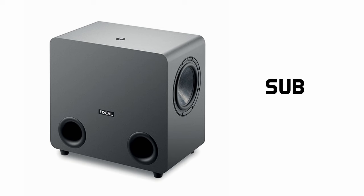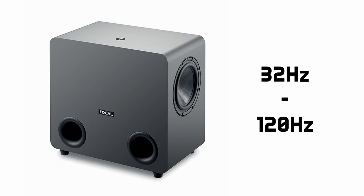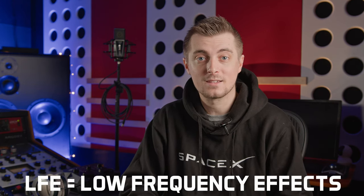Finally, the Sub 1 is a twin 8-inch subwoofer system. Just like the two Alpha speaker models, the Sub 1 is powered by active amplification providing 200 watts RMS, and features a frequency response of 32 Hz up to 120 Hz — perfect for working alongside the Alpha Evo and Alpha Twin monitors. The entire Alpha and Sub series can be configured for Dolby Atmos, with the Sub 1 being configurable to work as an LFE — low frequency effects — speaker.